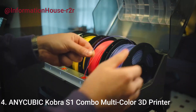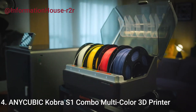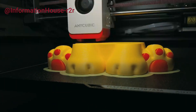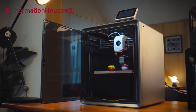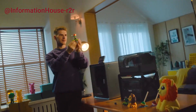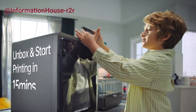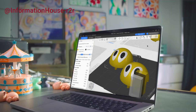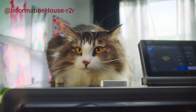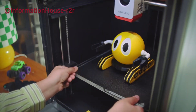Number 4: Anycubic Cobra S1 Combo Multicolor 3D Printer. The Anycubic Cobra S1 Combo, paired with the innovative Anycubic Ace Pro, offers a powerful and efficient multicolor 3D printing experience. With 4-color slots per unit, the Ace Pro enables seamless 4-color prints, and when 2 units are combined, users can unlock stunning 8-color capabilities for even more creative possibilities.